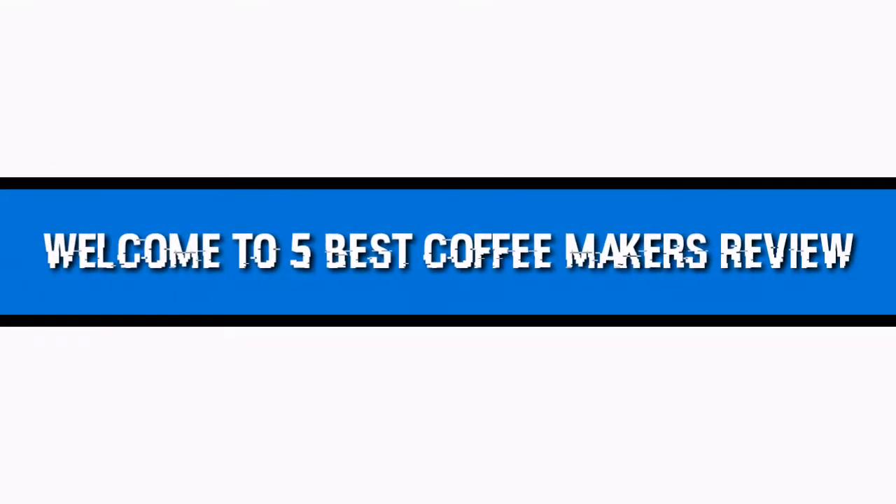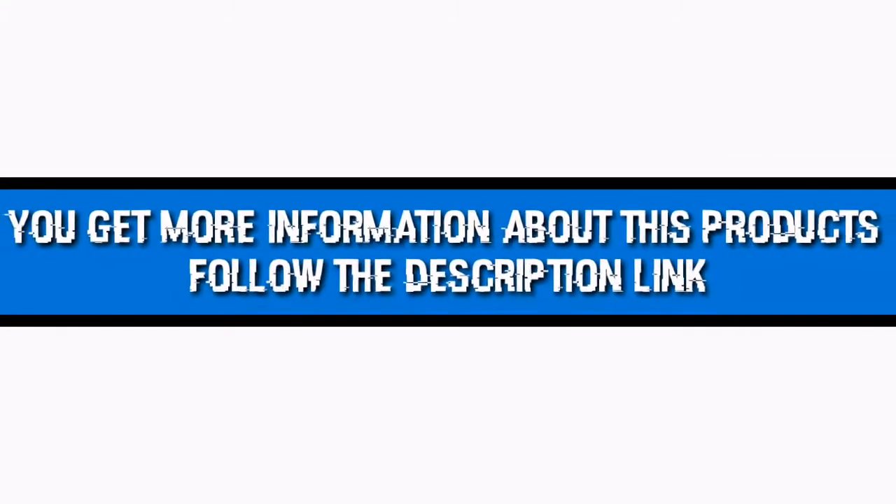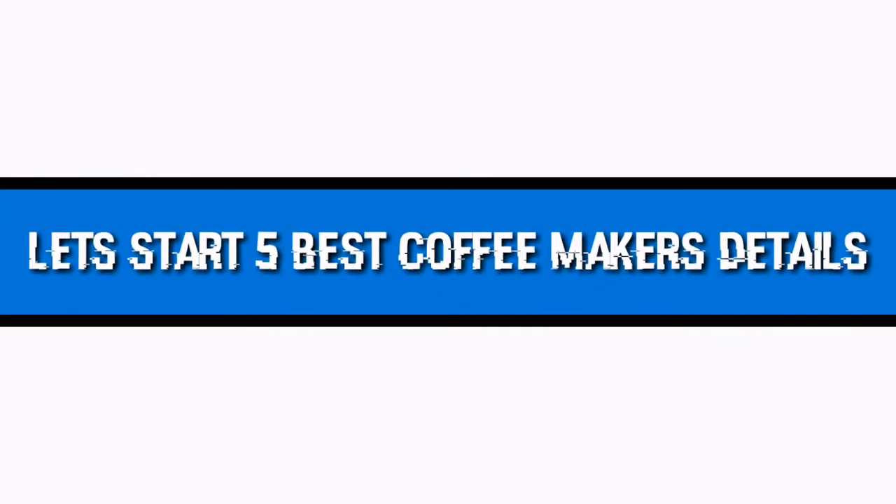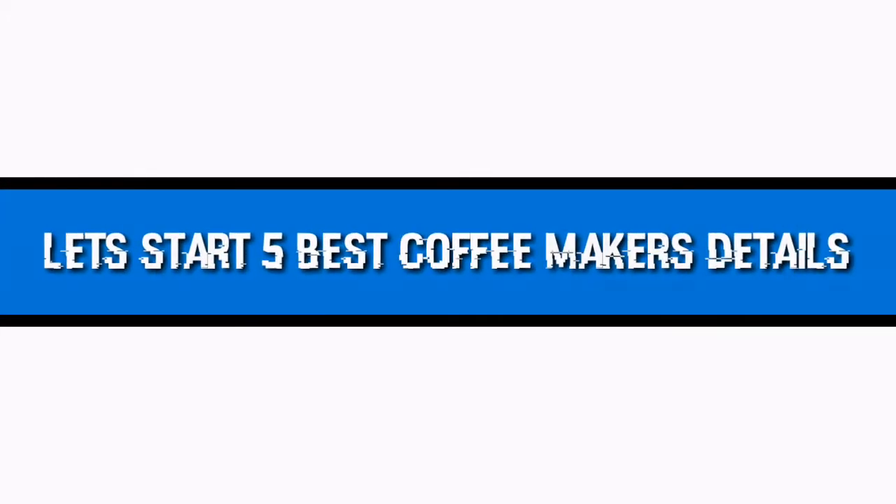Welcome to 5 Best Coffee Makers Review. For more information about these products, follow the description link. Let's start with the 5 Best Coffee Makers details.